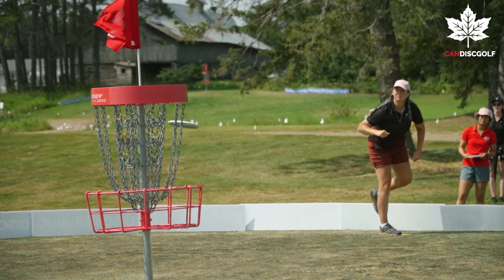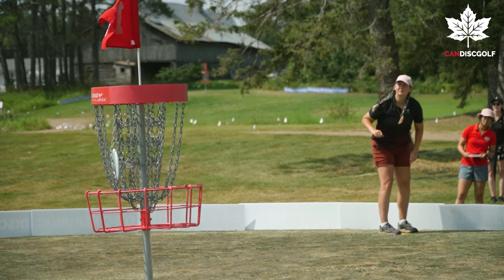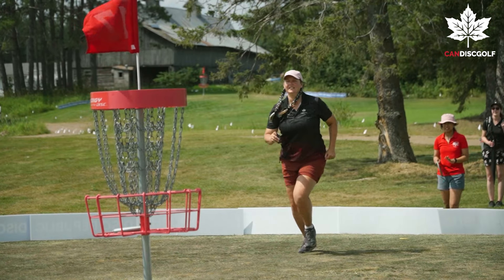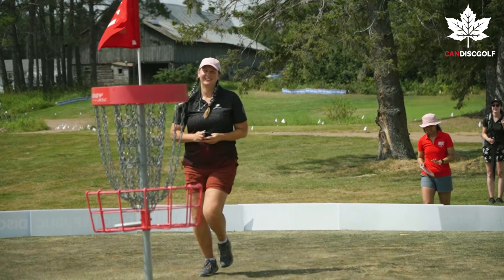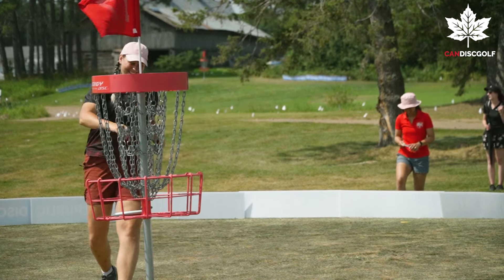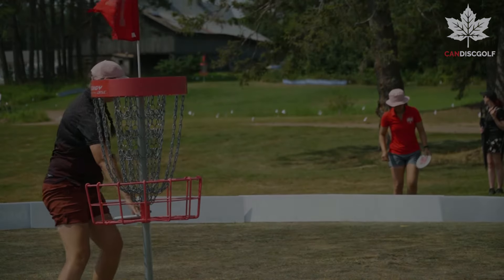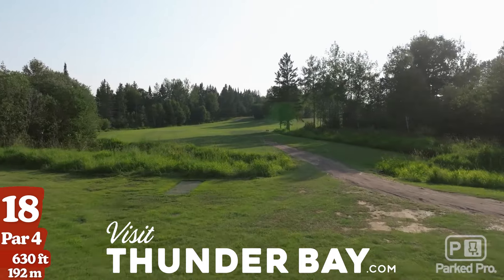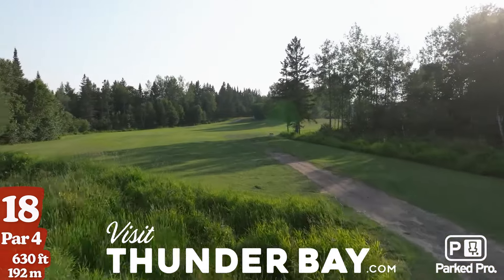Moving into the last hole with a bit of a change-up — that was a three-stroke swing! What a clutch putt from Colleen to really put the pressure on in the last hole. Shout out to Gateway — not sponsored but I love my Wizards!